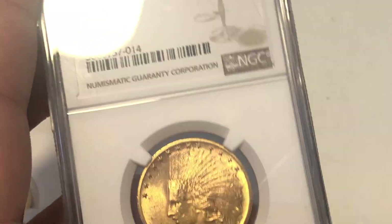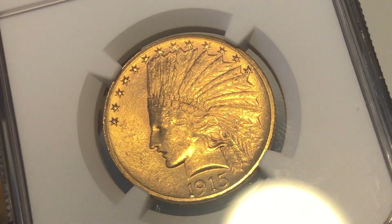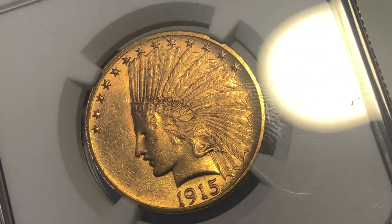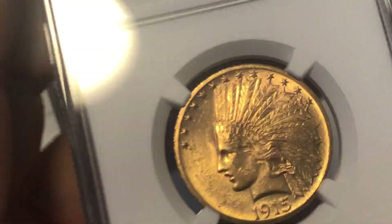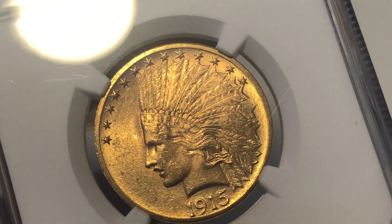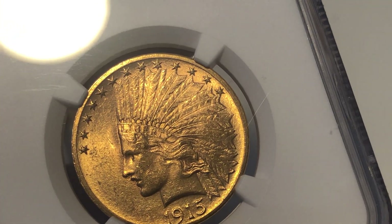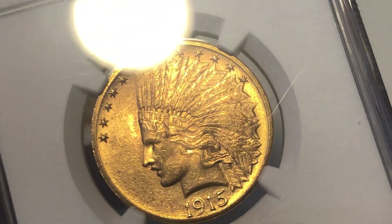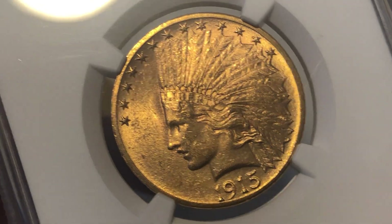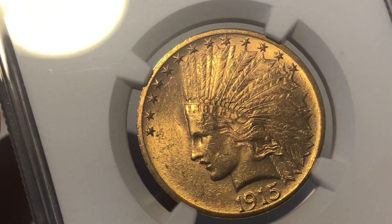This is an MS-61 1915 $10 gold piece — this is the coin I bought for my collection. I sold one of these before; it was probably a nicer one but a more common date. I've been hankering after one of these for a long time. I was bidding on some MS-62 St. Gaudens and got pipped at the post on both, but these came up and I thought there's value here — let's add one to the collection.